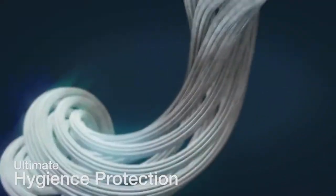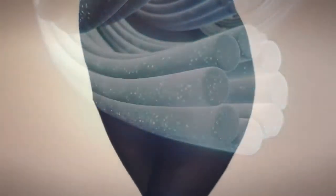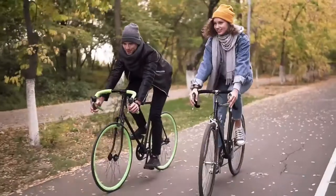For your ultimate hygiene protection, an infusion of platinum nano-colloid particles into Allora Pants activates the antibacterial and anti-odour function. Allora Pants come with female and male designs to ensure complete versatility and an ideal fit for the wearer.